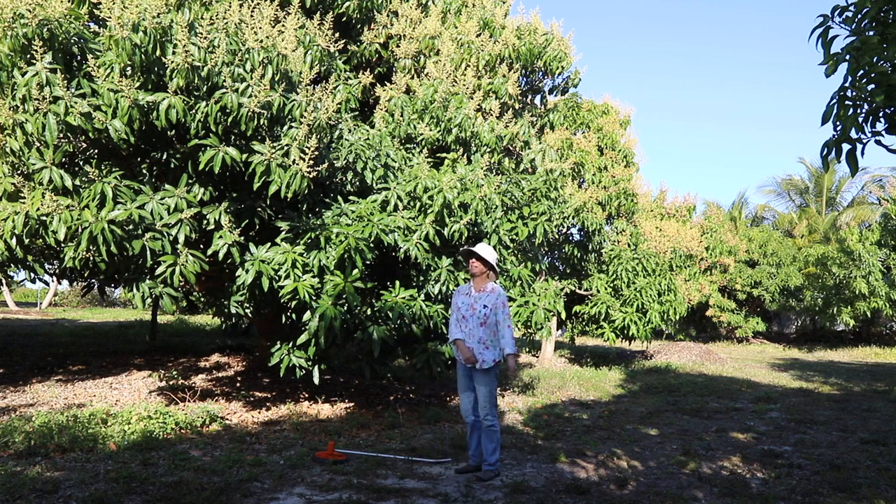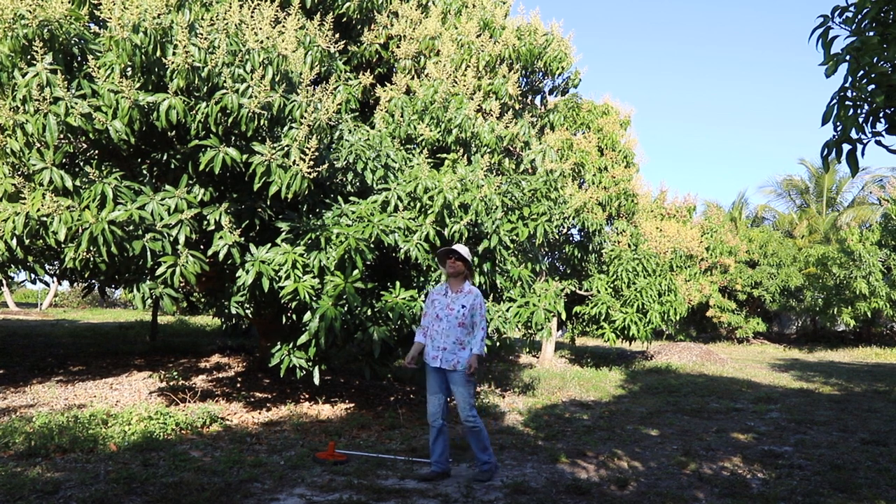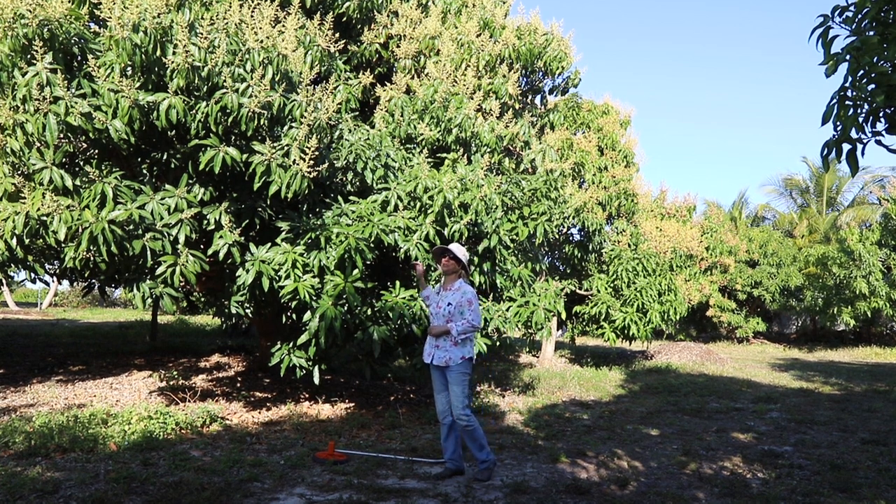Good Monday morning. I'm standing in front of our original Ryan mango tree. Ryan has been a very popular mango for us — it's not very commonly grown in Florida because the original tree didn't produce many fruit.